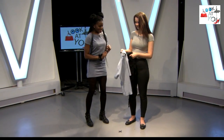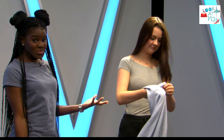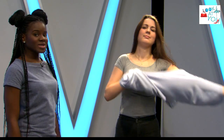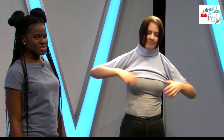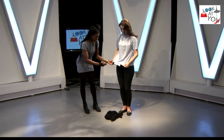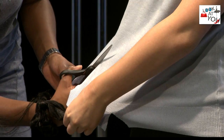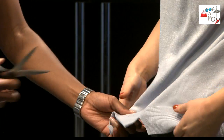I'm joined by our model Jenna again — thank you, Jenna. If you could kindly start by putting on this top. This top, it's okay as it is, but we can jazz it up a little bit, give it a bit of style and flair. So what I'm going to do is I'm just going to cut a piece of the fabric just here — you'll see what I'm about to do with it. I'm cutting it in a V shape.